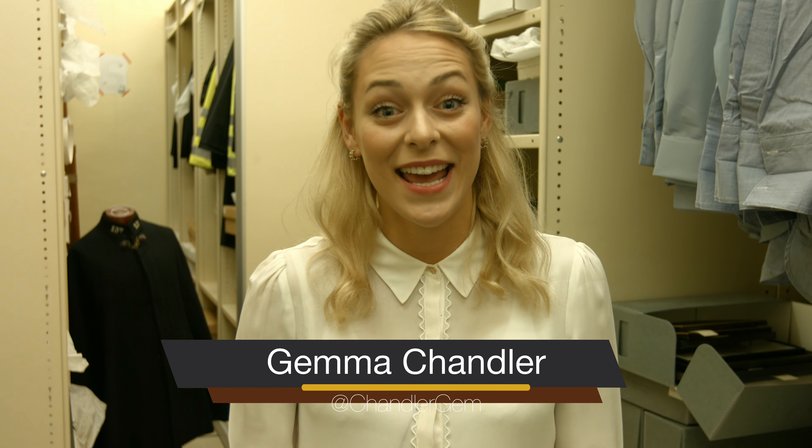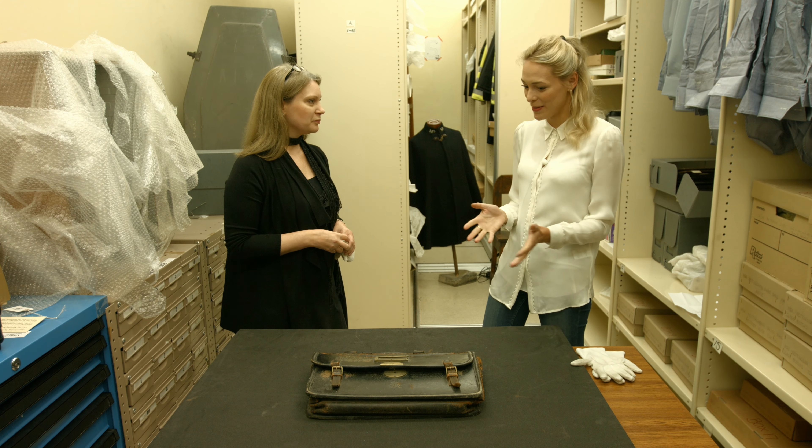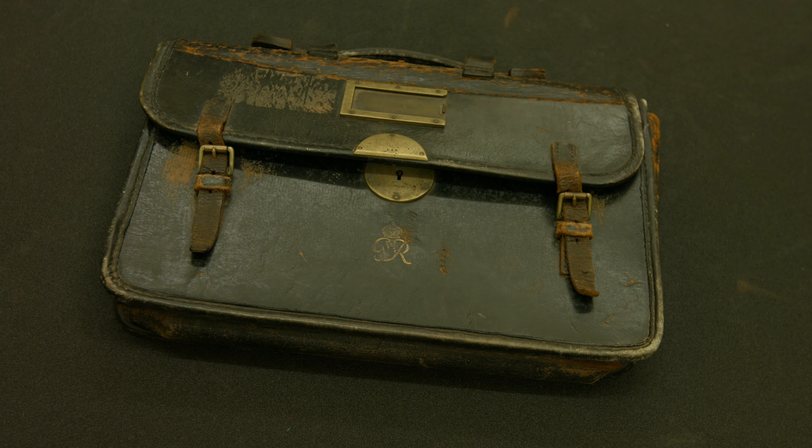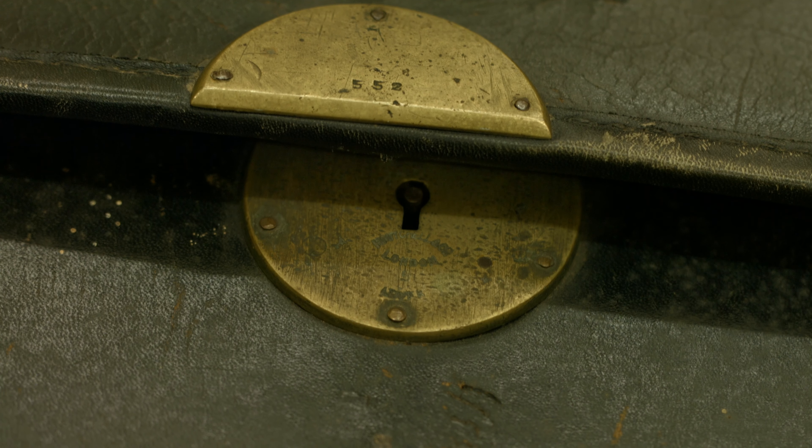Hi, I'm Gemma Chandler and today we're here at the Galleries of Justice Museum in Nottingham to look at some pretty interesting artefacts. I've got Bev, the senior curator here at the museum, and she's going to talk to me a little bit about this briefcase. So this is actually a briefcase that belonged to Sir Norman Burkett, who was a well-known and quite highly renowned advocate during the 1930s and was involved in a number of high-profile trials. He actually tried a local woman called Nurse Waddingham, who in 1935 was accused of murdering two of her elderly patients in her care for financial gain.